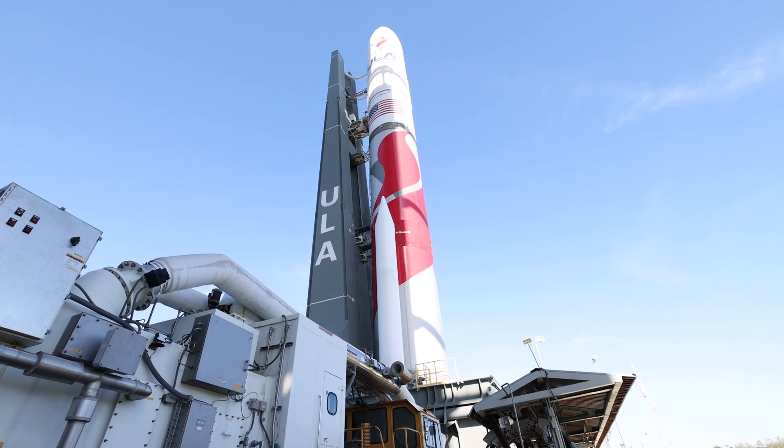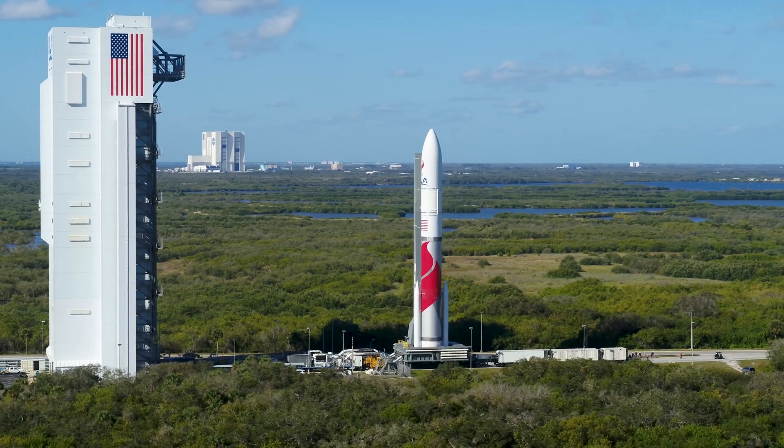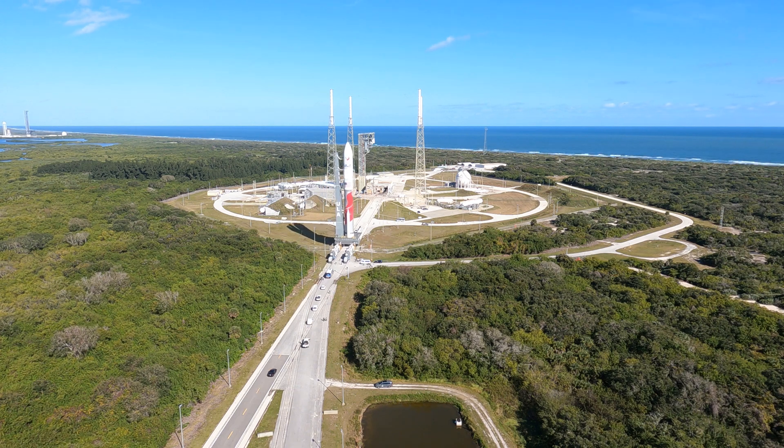Once fully assembled, the launch countdown begins with moving the rocket from the VIF to the pad. Riding atop the VLP, Vulcan's trip to the pad is about one-third of a mile.